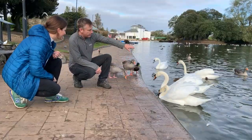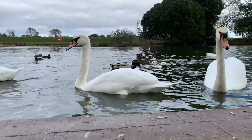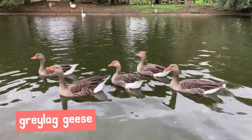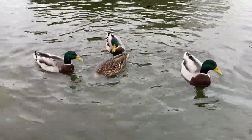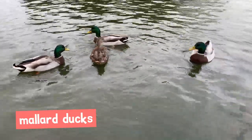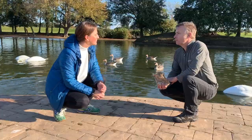So here we've got the mute swans — they don't make too much noise. We've also got the greylag geese, so they're the ones with the grey feathers and the orange beaks. Then we've got the mallards — the male mallard has got the green head and the female mallard is much more brown. You also get the barnacle geese and of course we get the moorhens.